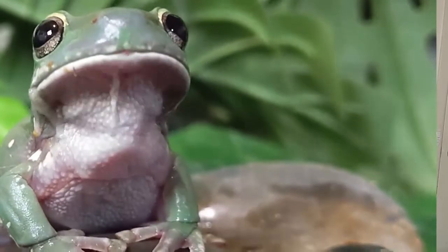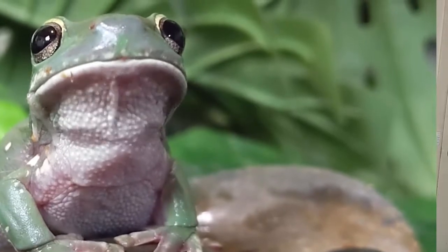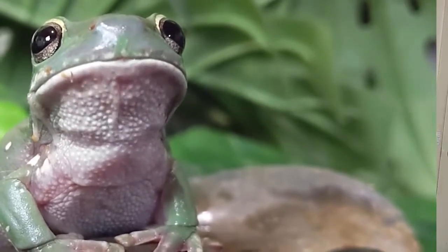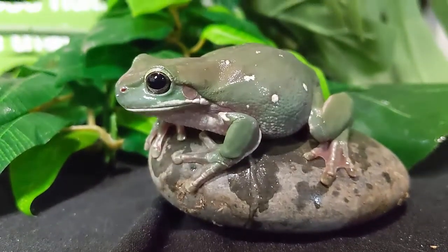Amphibians are animals that have a relationship with the water — they split their time between water and land, and they can transfer gas across their skin. Frogs are able to breathe through their skin, which is really helpful if they're swimming, to be able to transfer air across their back. These guys obviously spend a little bit of time in the water as adults and are able to swim.